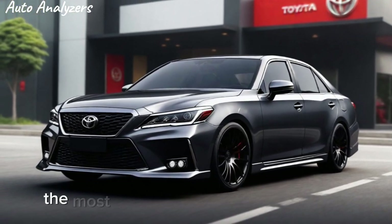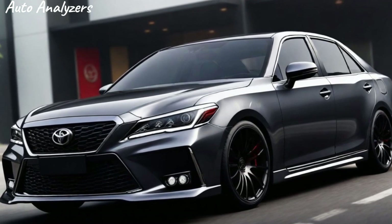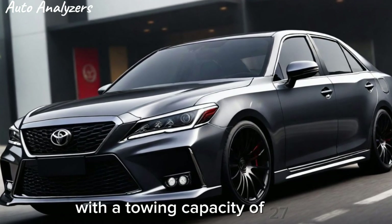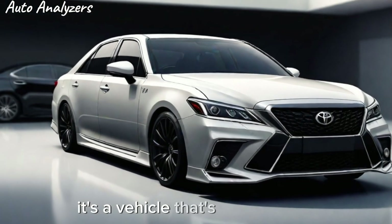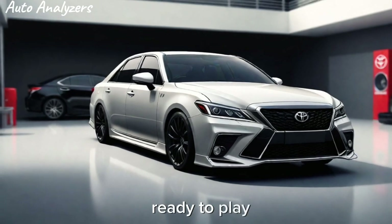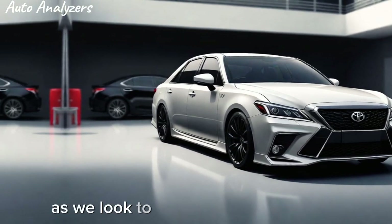But perhaps the most impressive aspect of the Crown TRD is its performance. With a towing capacity of 2,700 lbs, this car is more than just a pretty face — it's a vehicle that's ready to work, ready to play, and ready to take on whatever challenges you throw its way.